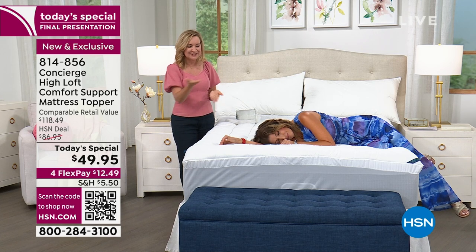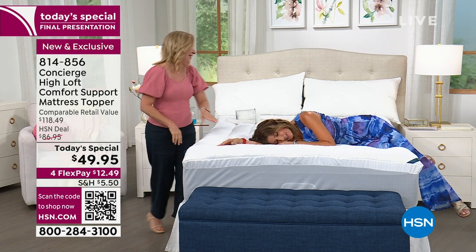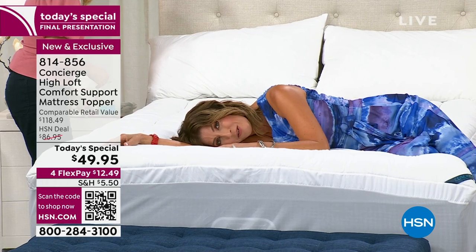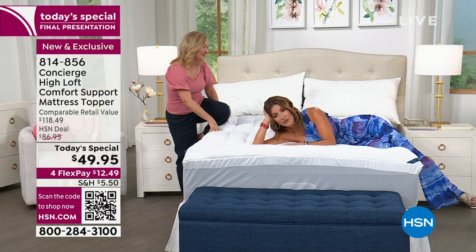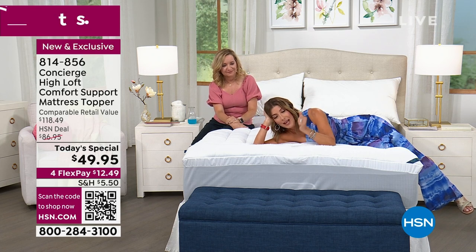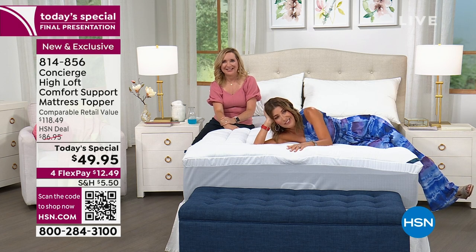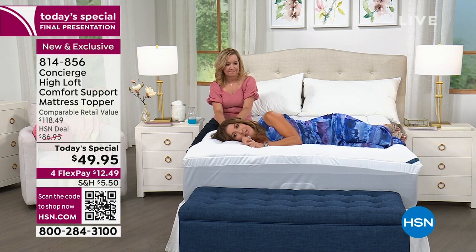You might not need a new mattress — you might just need a new mattress topper. If spending $1,000 or $2,000 on a mattress isn't in your budget right now, this could be the perfect transition to get another year or two out of your mattress with a really great topper. Or if you have a new mattress but don't love it — maybe it's a little too hard, or you can't really sink into it — this can help with that.